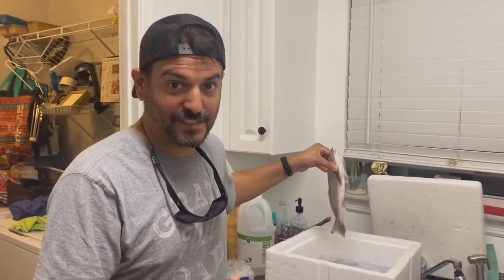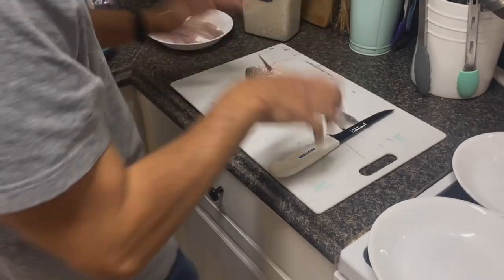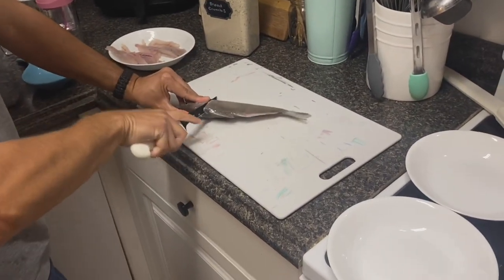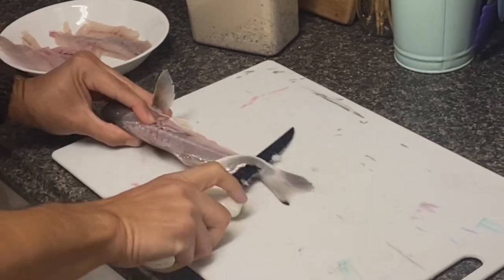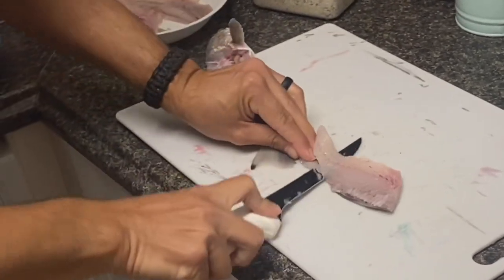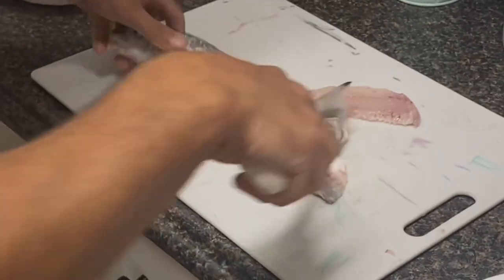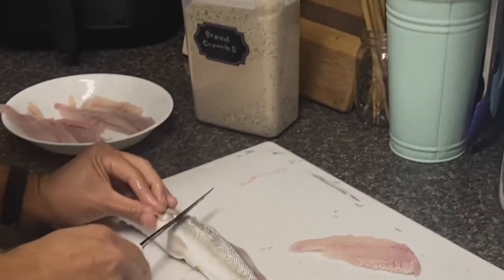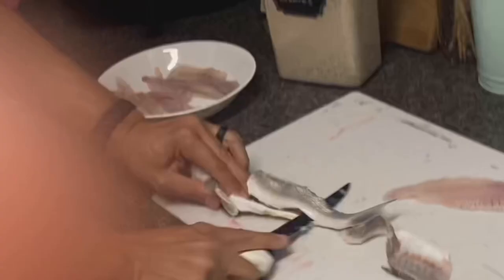I saw somebody do this — we're going to see how fast I can fillet this fish. Here's my camera buddy. On your mark, get set, go! We're slowing down... seven, eight, nine, zero.